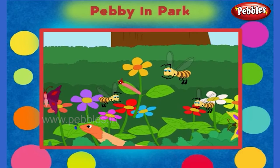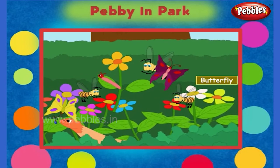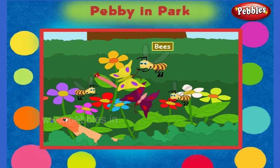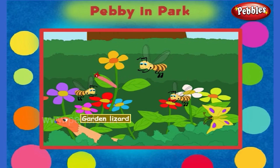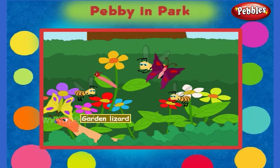What else do you see here? Some butterflies are flying around the flowers. There are also some bees around the flowers. A caterpillar is eating the plant leaves. There is a garden lizard below the plant. It eats the insects in the garden.